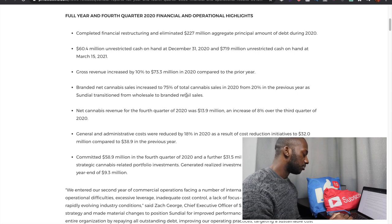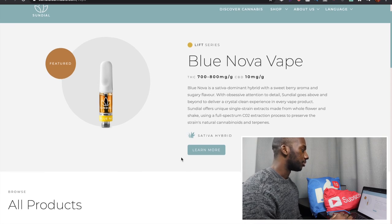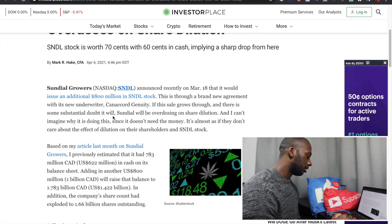Their gross margins improved by an impressive 23%. The company's fourth quarter gross revenues on V8 cartridges improved — total revenue was $4.3 million, a 19% increase from the previous quarter. The company was also able to improve their balance sheet, growing from $60 million in cash as of December 31st, 2020 to now having $719 million in cash.